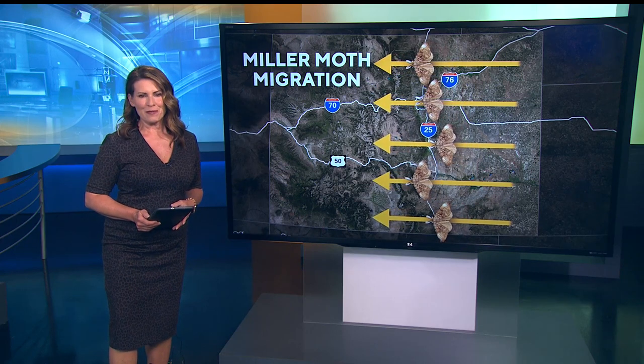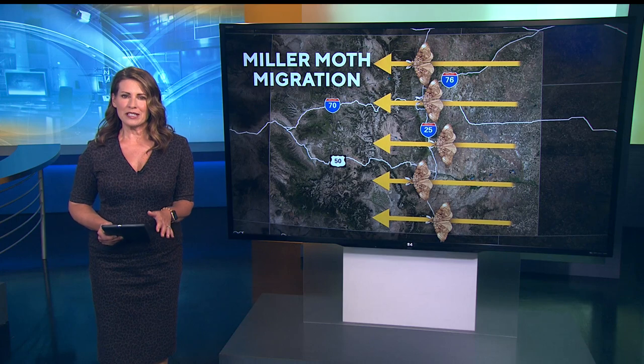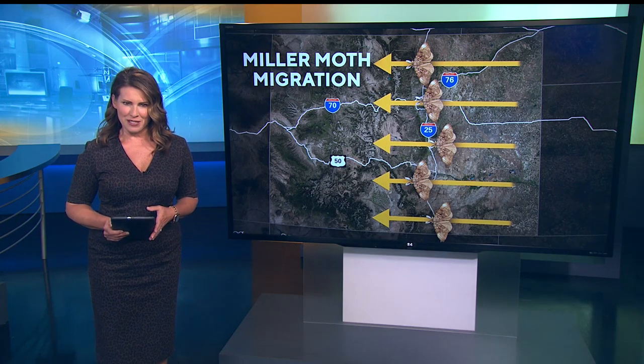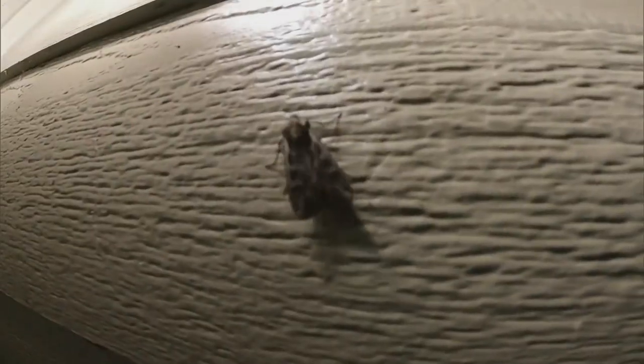We are right in the middle of that path. As Connor McHugh reports, while they can be annoying, these moths are really critical in Colorado's ecosystem. If you live in the metro area, chances are you've probably taken a video like this or seen something like it in your home. Miller moths are back and they'll be here for some time.